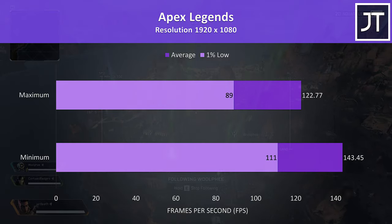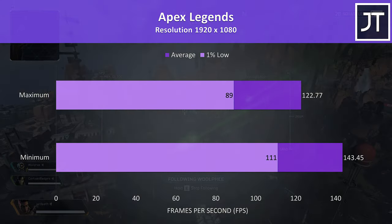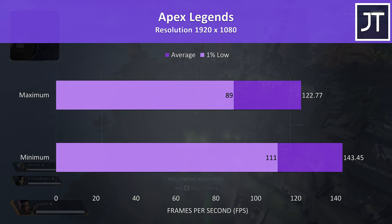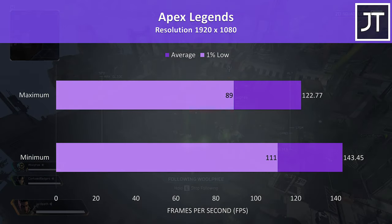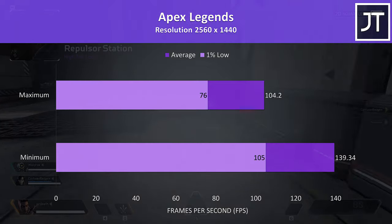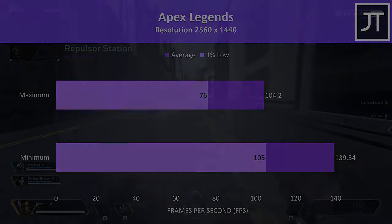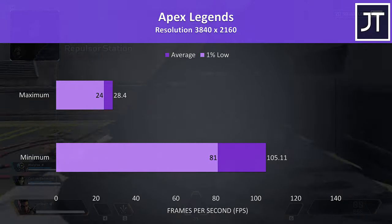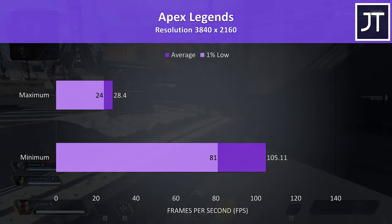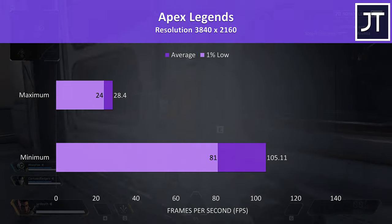Apex Legends was tested with either all settings at maximum or all settings at the lowest possible values, as it doesn't have predefined setting presets. This game seems to cap out at 144 FPS, and we were able to average this at 1080p at minimum settings. Stepping up to 1440p still saw around 140 FPS averages at minimum settings, while maxed out was still scoring above 100 FPS. At 4K minimum settings were still playable with above 100 FPS, however maxed out the game would chug badly and wasn't really playable — not exactly sure what happened there, that's the only game this happened in.